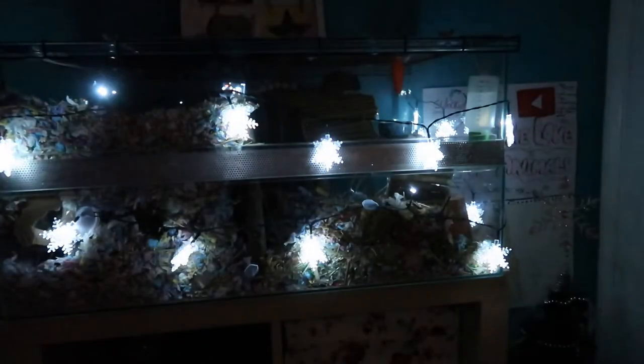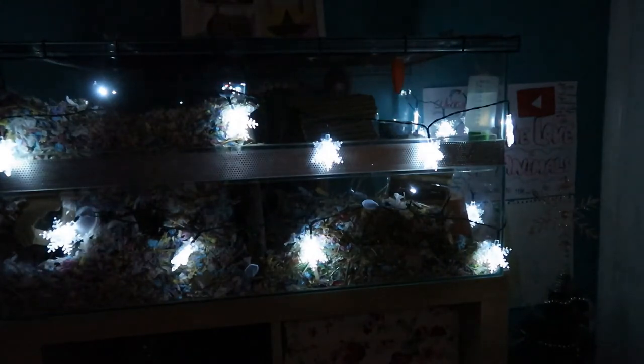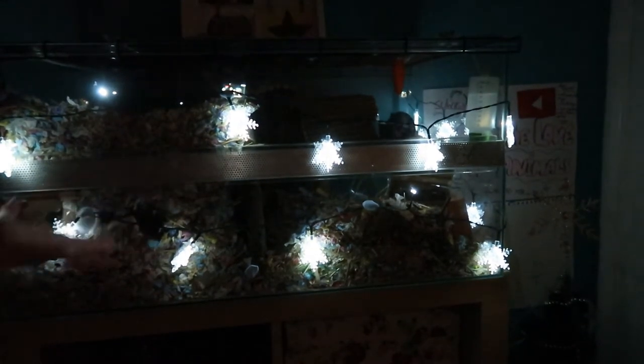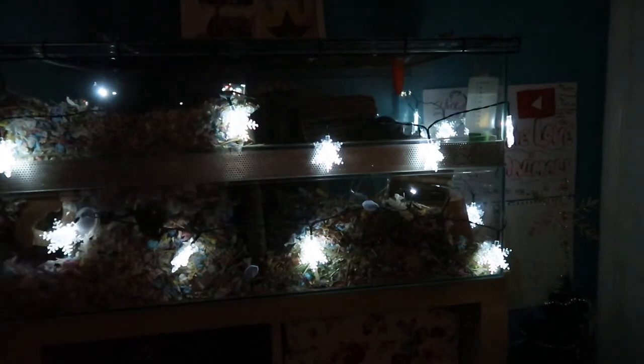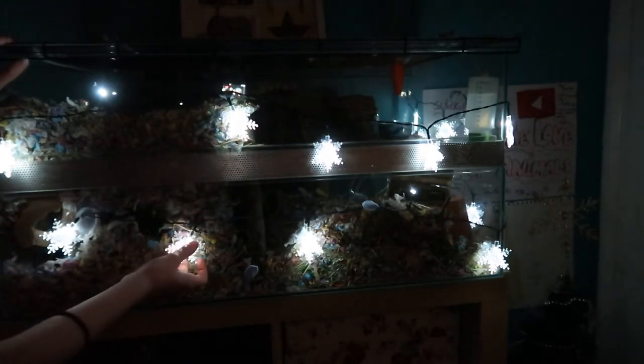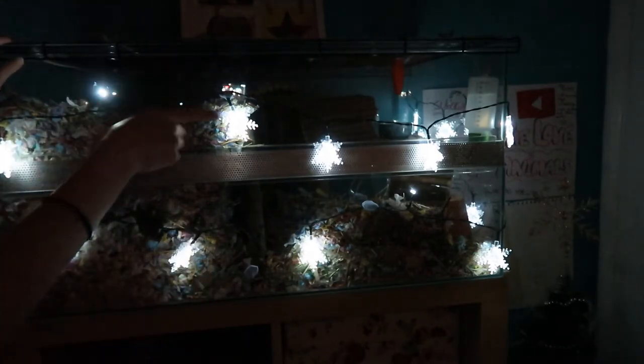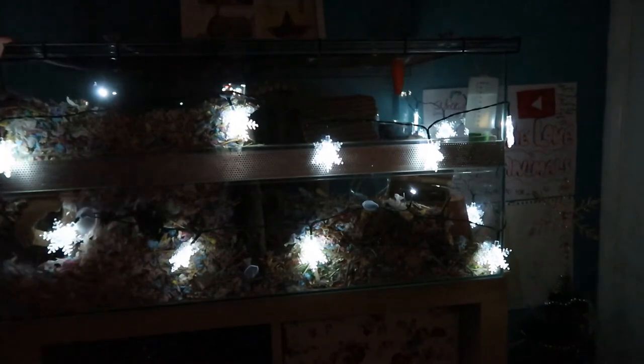Oh my god, they are so cute, oh my goodness. The lights are up — you probably cannot see me very well — but anyways, the lights are up and I think I did a pretty good job. It looks really, really cute. Jasper, I can't see him, but he is just going crazy in his cage, which is like — oh my god — it's Christmas time!